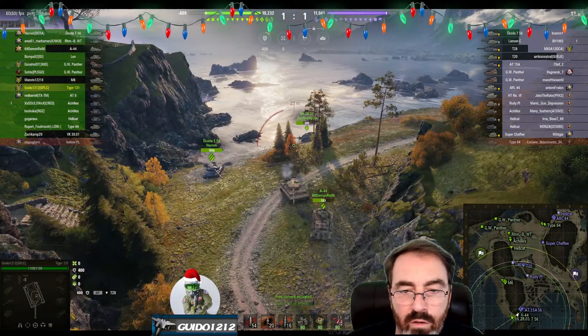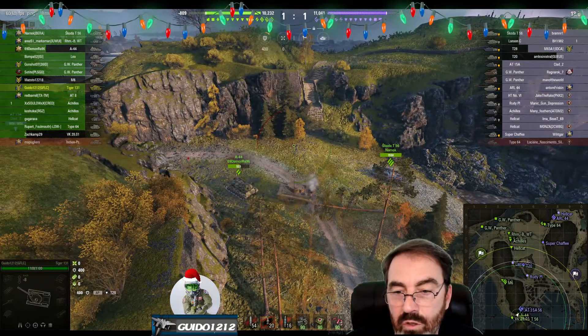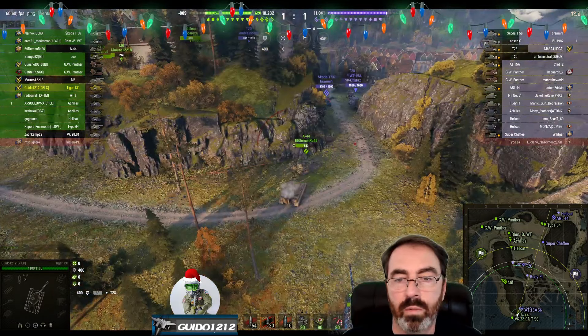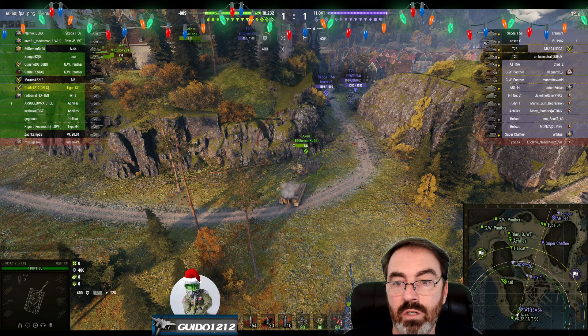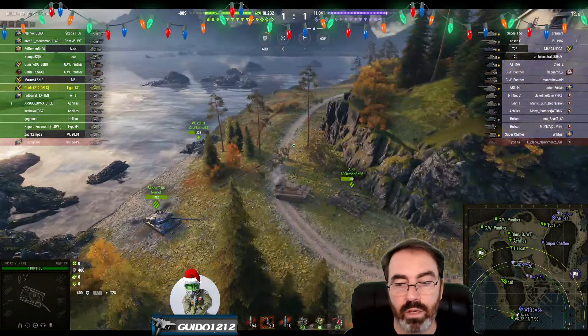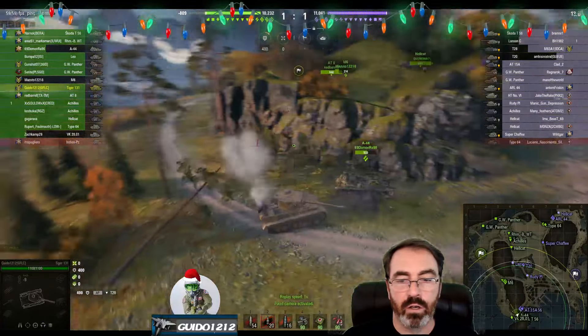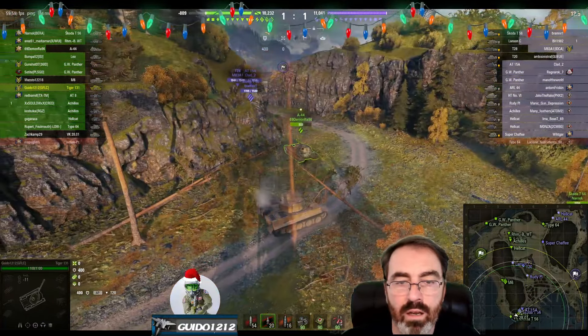This corner right here is not looking great. It's myself, a 2801, an A44, and we've got the Skoda T56 facing off against a T28, another Skoda T56, and an AT15A. That is a lot of beef for these three to handle, and you're going to notice that they're going to push. I did a little side scrape coming in.